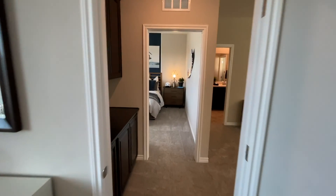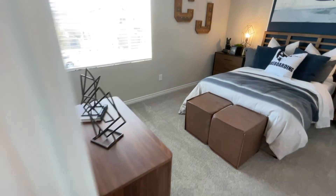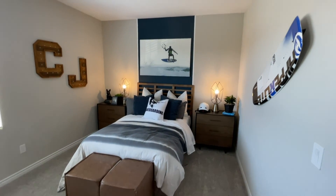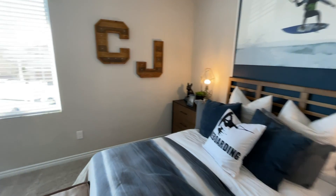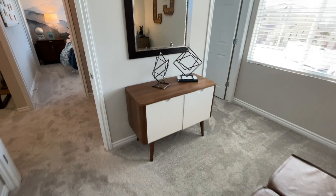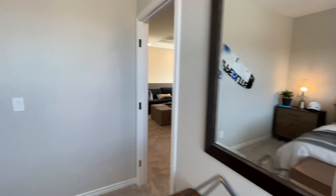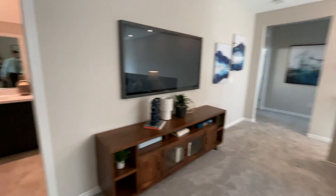There are upper and lower cabinets in the hallway for linen storage. The second upstairs bedroom is about 12 by 14, a little bit bigger — you could easily fit a queen bed in here. It also has a walk-in closet, which is great.